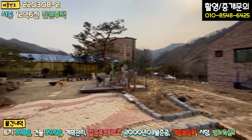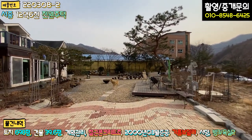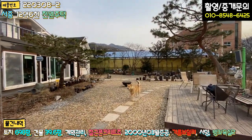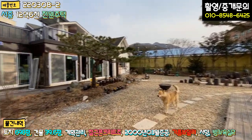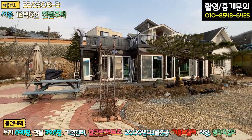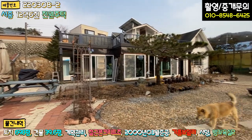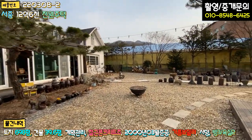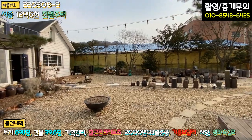외관은 이 정도로 보셨고, 바로 주택 내부로 가서 구조도 보여드리겠습니다. 거의 단층 구조의 주택이라고 보시면 되고, 2층 다락 공간도 굉장히 넓게 활용 가능합니다. 1층 바닥 면적만 40평이 넘어요. 오시는 분이 리모델링 하셔서 바로 활용하시면 될 것 같습니다.